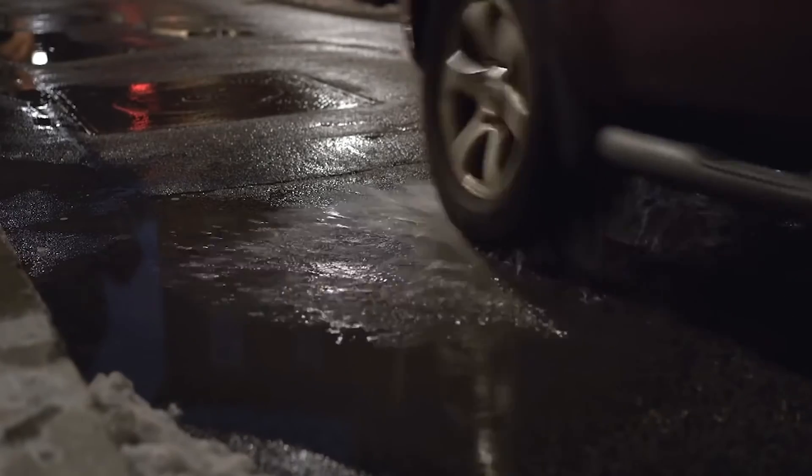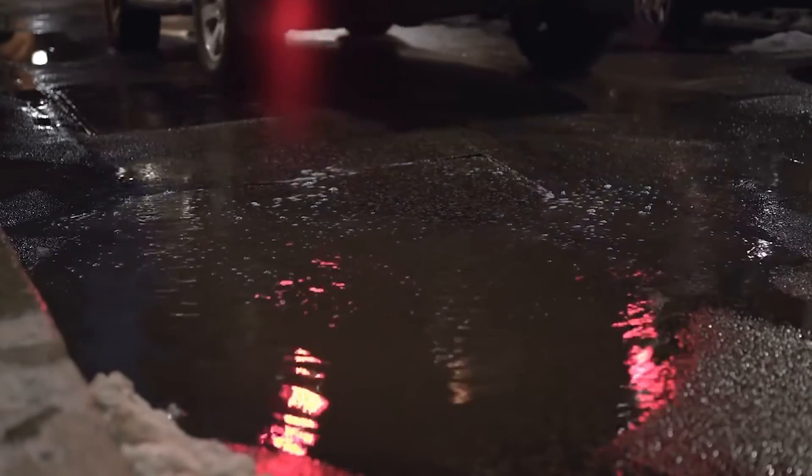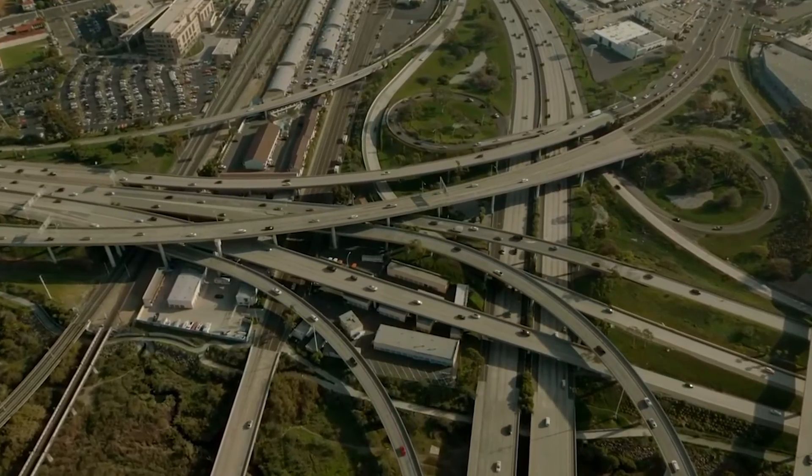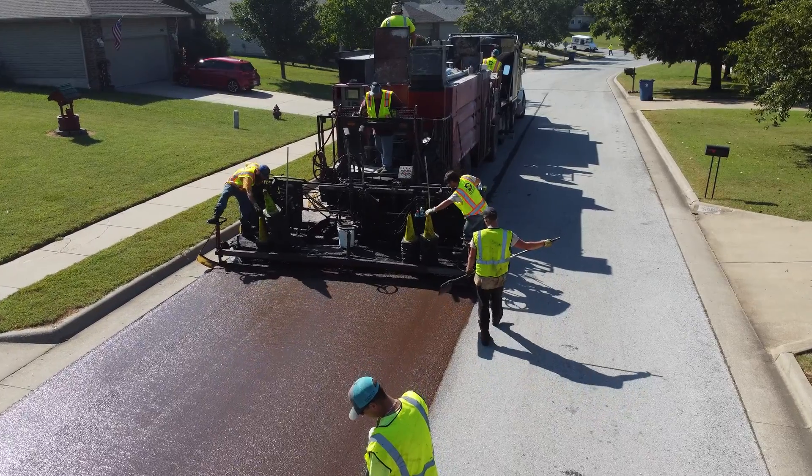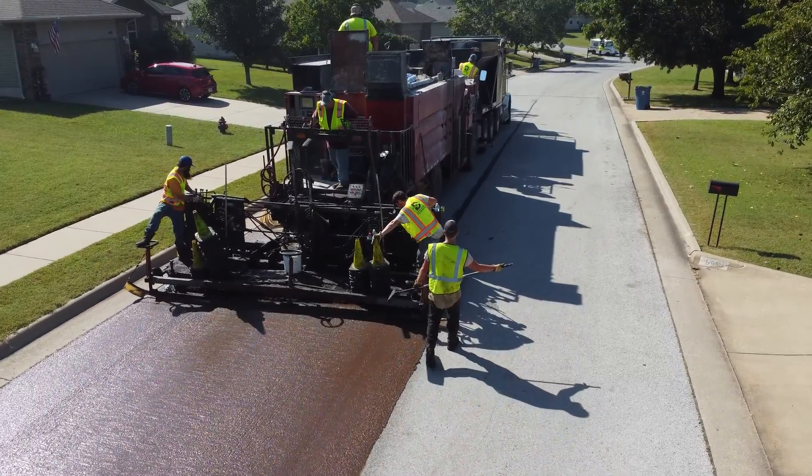In the quest for maintaining our city streets, choosing the right technology is crucial. Today, we're exploring two distinct approaches: microsurfacing and Pressure Pave, a groundbreaking solution in pavement preservation.